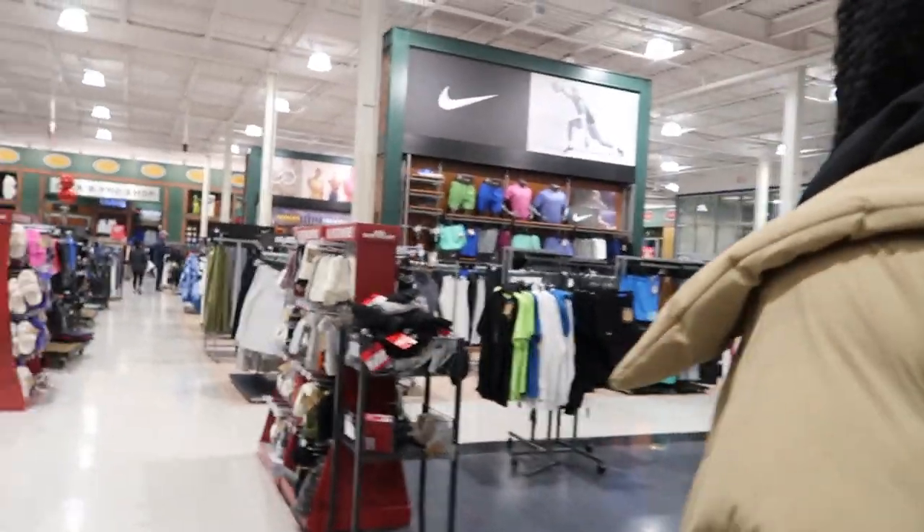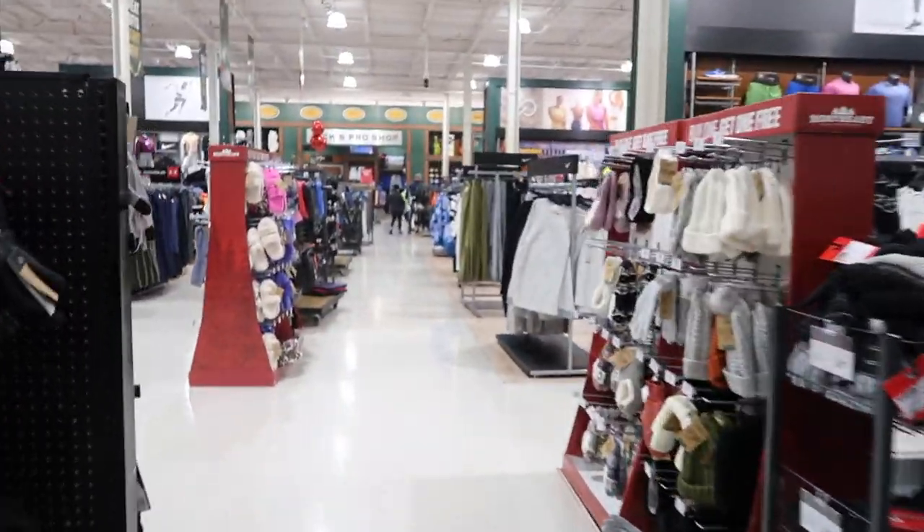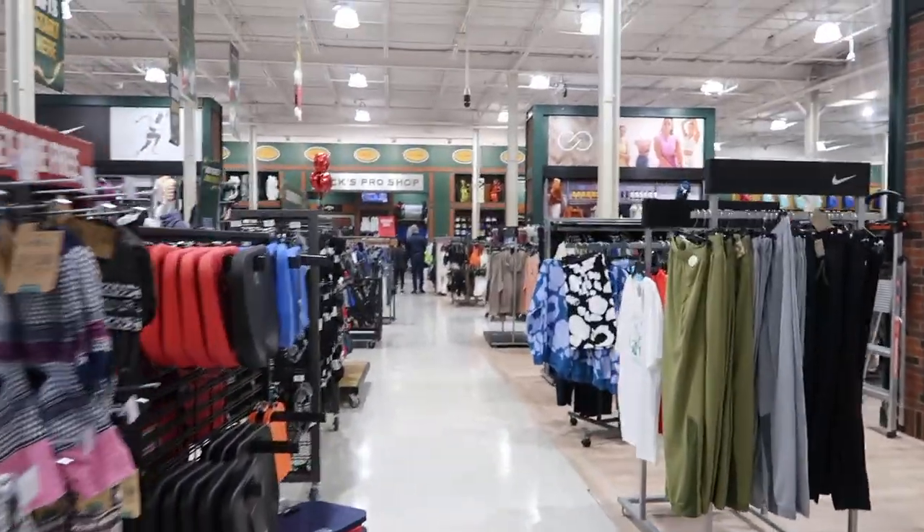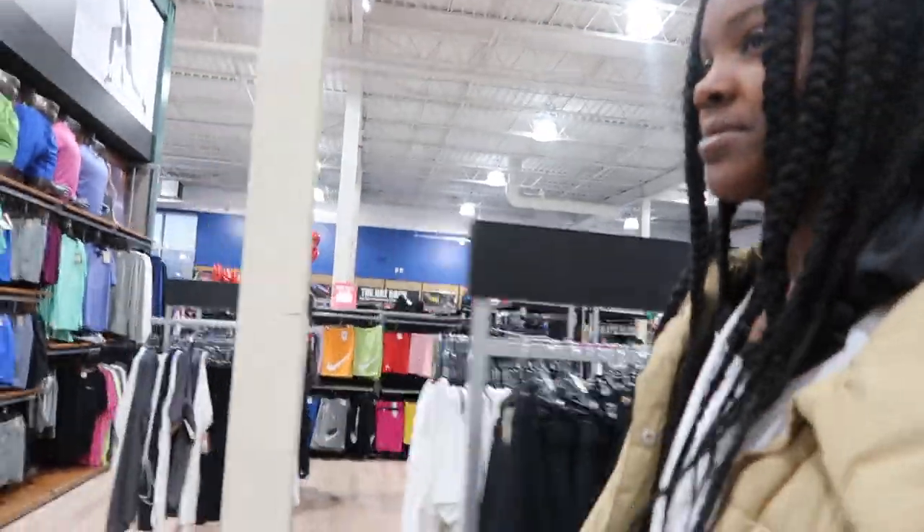Right now we're in the wrong section. We're gonna go ahead and see if we can find some volleyball equipment. Kasia's about to look around. We can still go to Shields if we don't find anything in here.